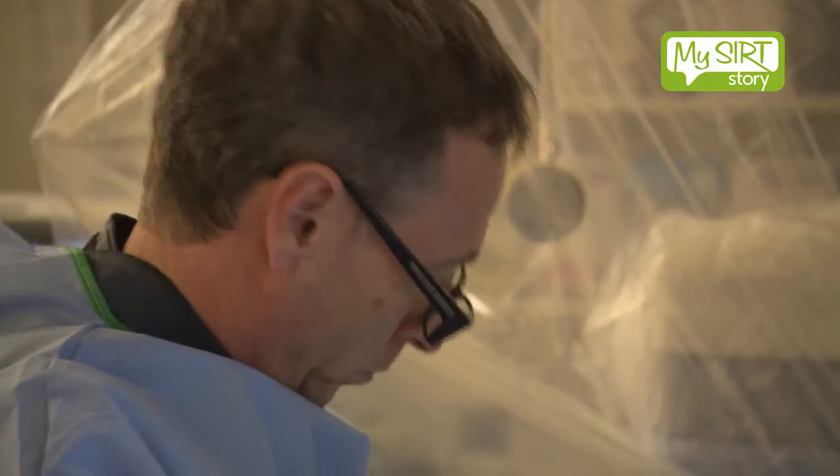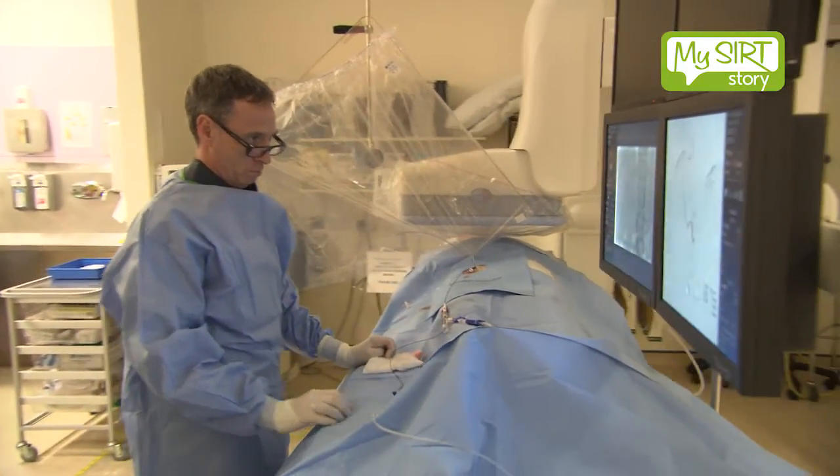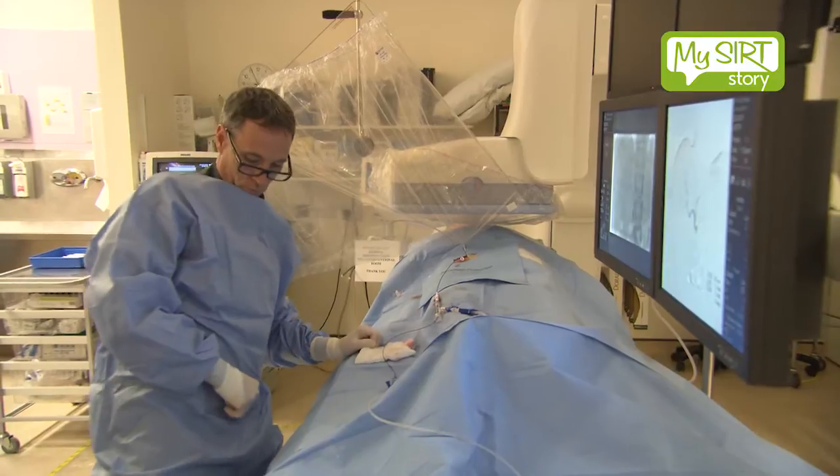The procedure generally is pretty well tolerated. Patients return back to the ward that evening and it involves just a simple one night stay.